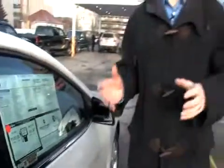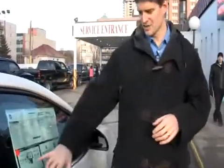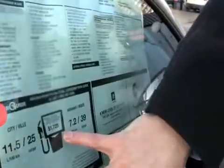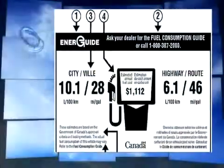The other key thing that shows up on these labels is the estimated cost to run this vehicle for a year. Essentially, this number in the middle shows you what you would expect to spend on gas to drive the car for a year.